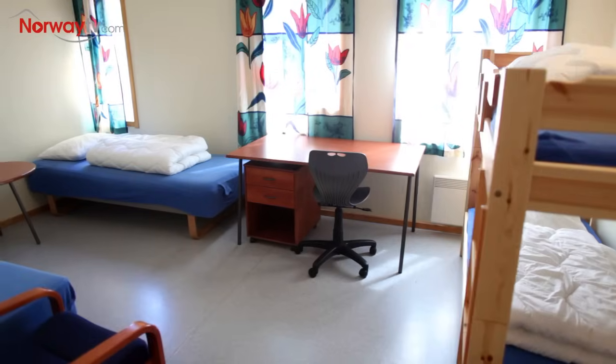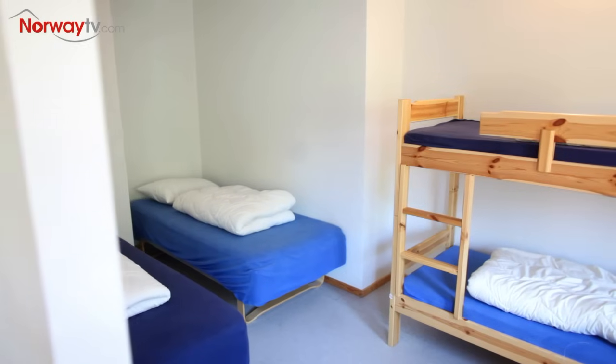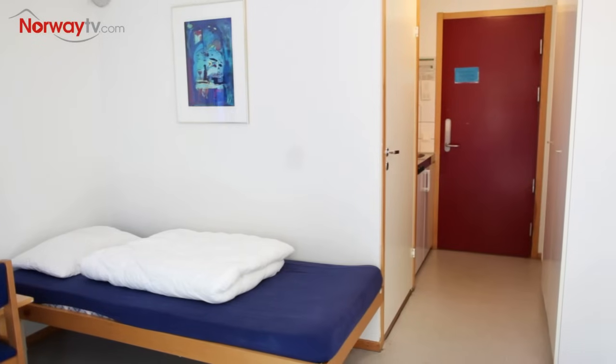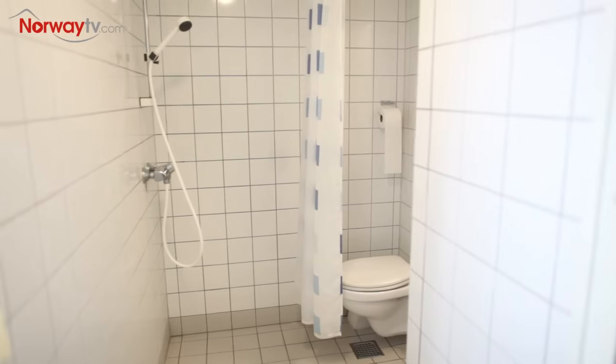The hostel has 50 rooms with 250 beds. You can choose between 4, 6 and 8 bed dorms, or a twin room with 2 single beds. Some of the rooms have kitchen facilities. All rooms have a private bath with WC and shower.